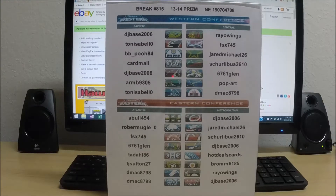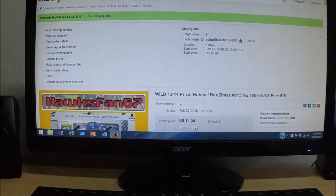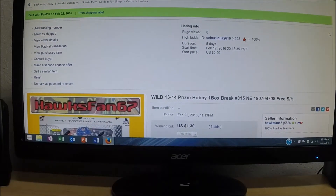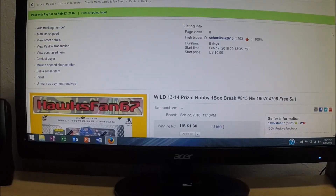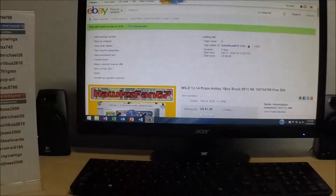Before you see a list of all the winning bidders in tonight's single box of 1314 Panini Prism, all teams did sell. Over to eBay we go to show where the last auction ended. The Minnesota Wild ended February 22nd, 2016 at 11:13 PM with a high bid of $1.30. The high bidder on the Wild is Shrew Labua 2610. So the winner's list has been shown and the last auction ended.